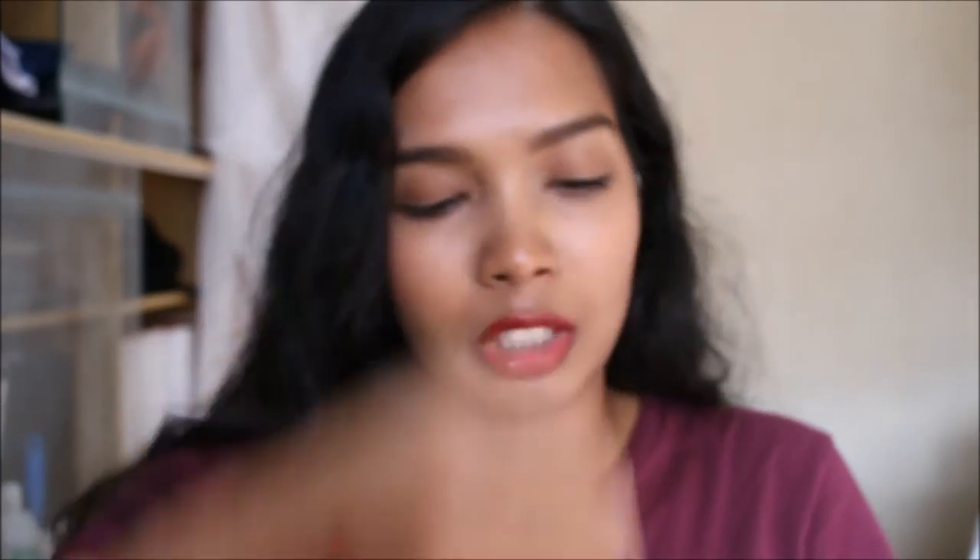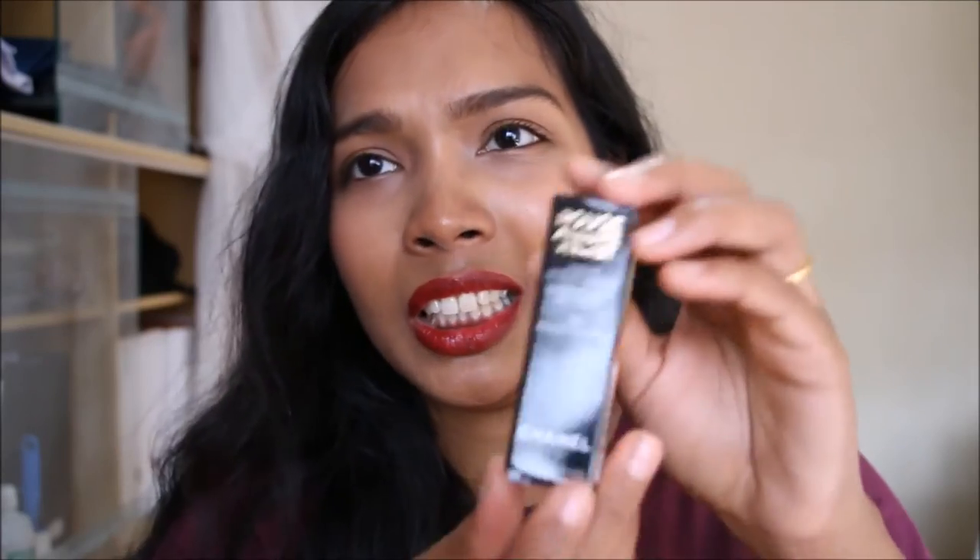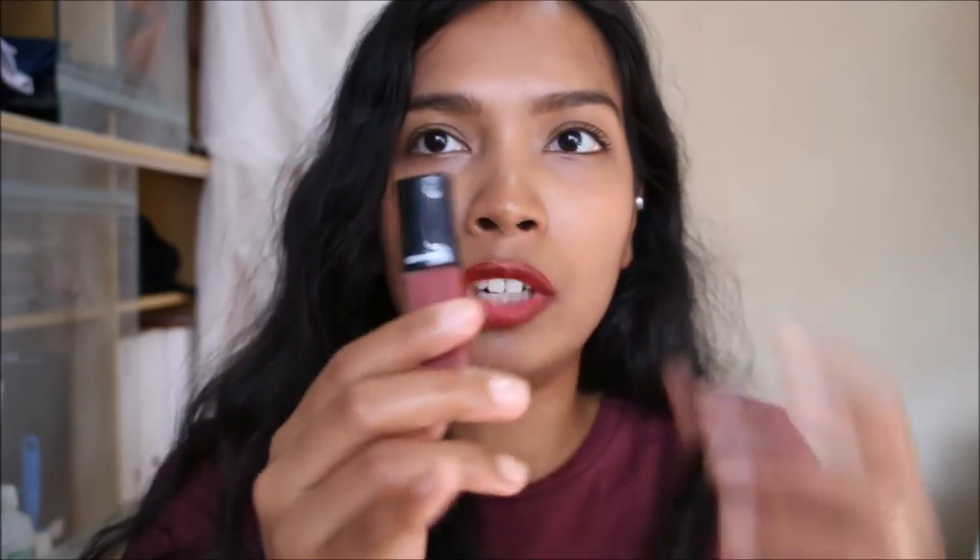I love buying Chanel lipsticks because they are so luxurious — the design is really sleek and nice. It feels very substantial in my hand and I know I paid a lot of money for it, but I think it's worth it. I love Chanel makeup and products. Finally, the other product I'm showing you is the Rouge Allure Velvet — it's a slightly older finish but still quite recent. It's the luminous matte lip color.